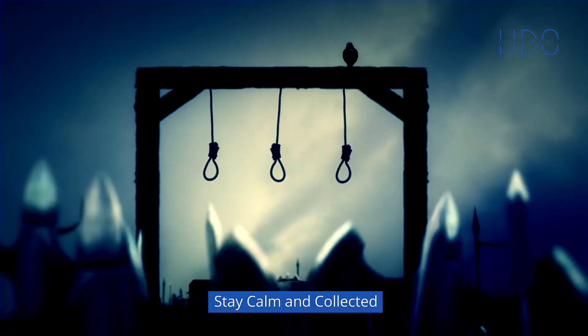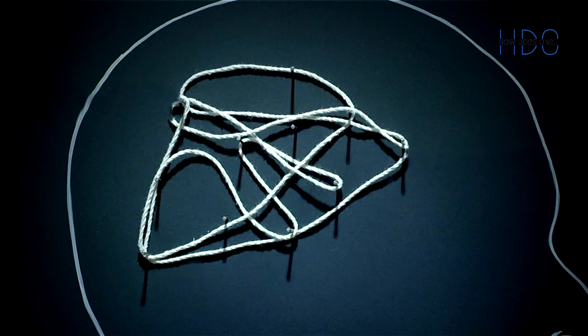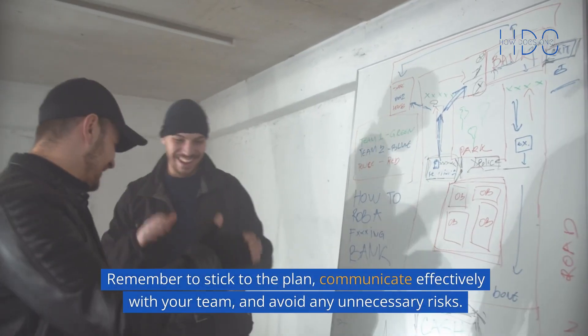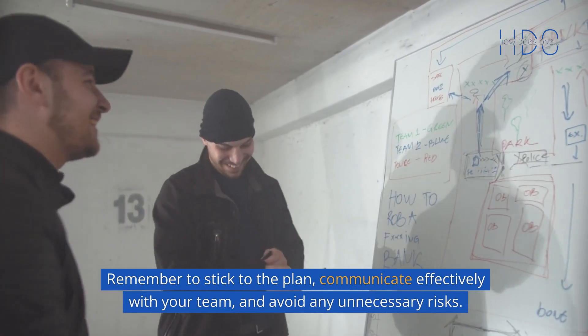Stay calm and collected. Finally, when it comes time to execute the heist, it's important to stay calm and collected. Panic and anxiety can lead to mistakes and can increase the risk of getting caught. Remember to stick to the plan, communicate effectively with your team, and avoid any unnecessary risks.